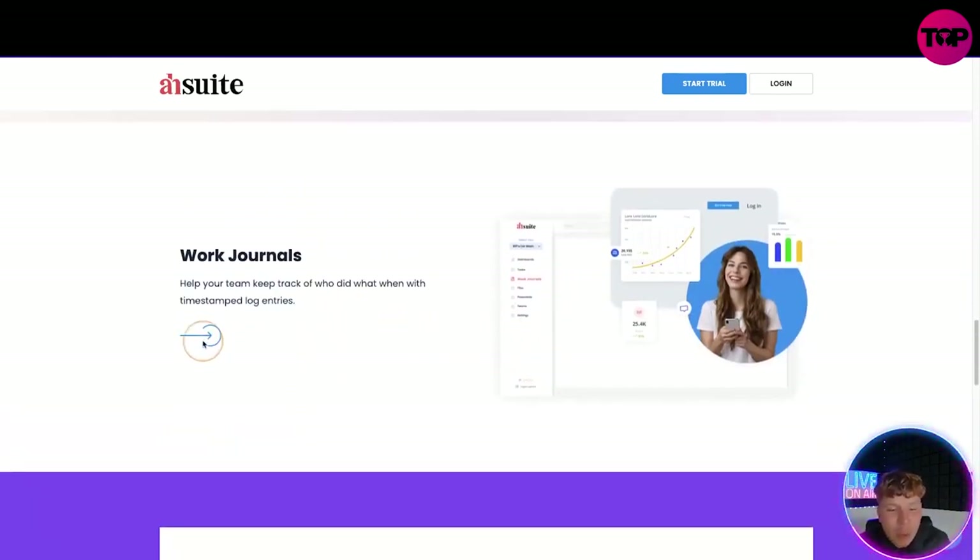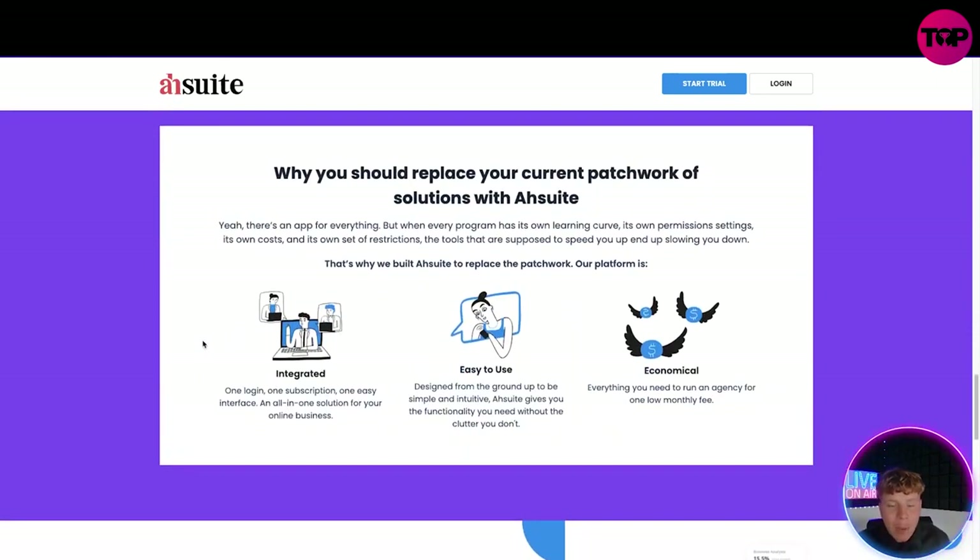Why should you replace your current patchwork? Yes, there's an app for everything, but every single program has its own learning curve, permission settings, added costs, restrictions on tools — supposed to speed up your workflow but actually slowing you down. That's why AshSuite has replaced it with one solution: one login, one subscription, easy interface, all-in-one solution for you and your business. It's designed from the ground up to be simple and intuitive — it gives you the functionality you need without the clutter you don't.